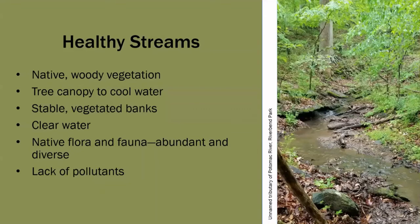What indicators do we know of good water quality? How can we tell if a stream is healthy? A healthy stream will have most, but perhaps not all, of these factors in common. Native vegetation and a vegetated stream bank with a tree canopy to cool the water indicate that the stream banks are stable. A stream with few indicators of erosion shows us that there is not much stormwater runoff near the stream. A healthy stream with clear water, abundant and diverse native flora and fauna, and a lack of obvious pollutants like trash or litter indicates that the water can support a healthy ecosystem.